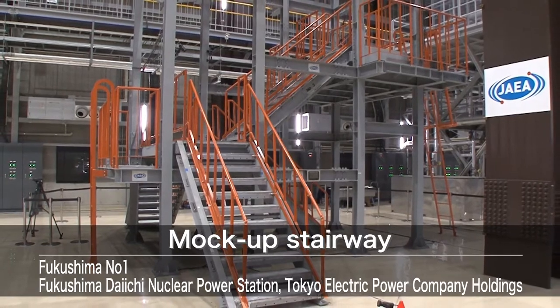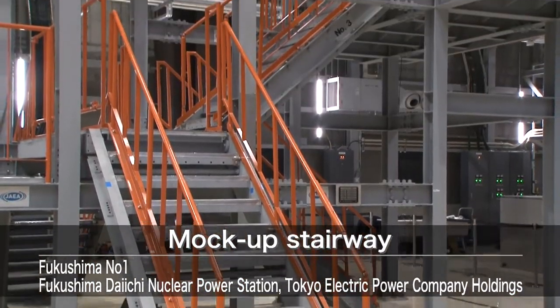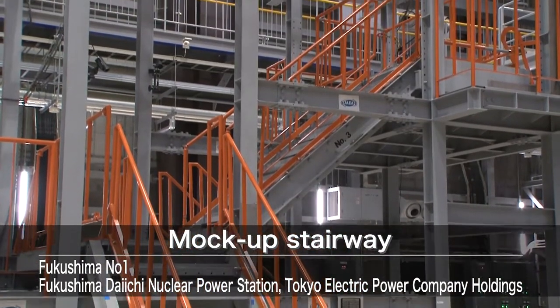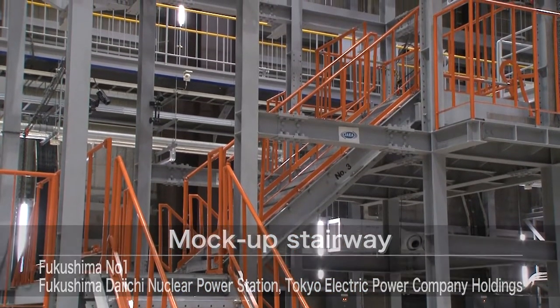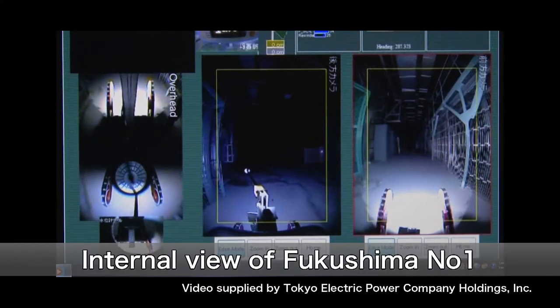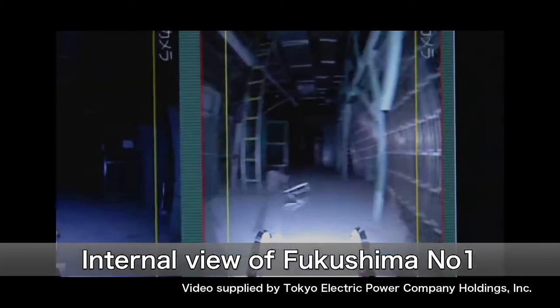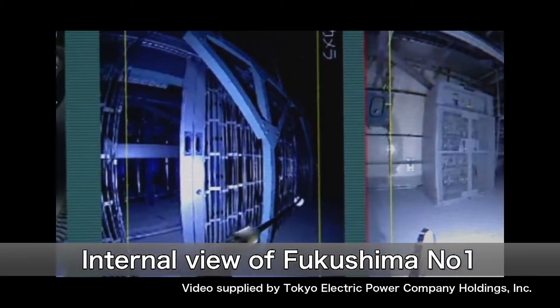One of the challenges, the mock-up stairway, was created to simulate the actual stairways of Fukushima Daiichi. Many control devices are used in Fukushima Daiichi, but they cannot operate for long due to strong radiation.